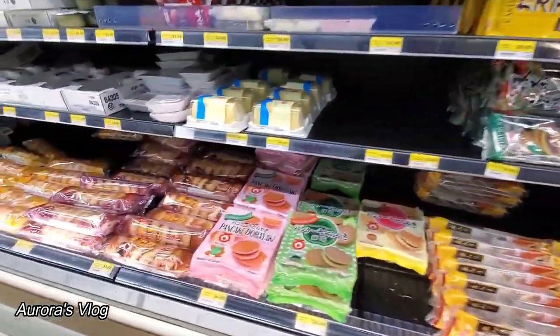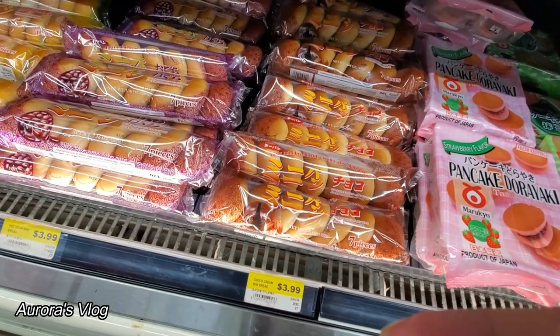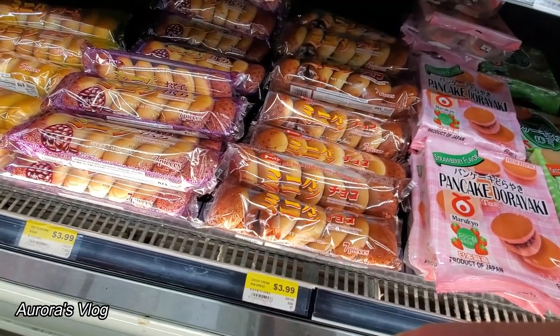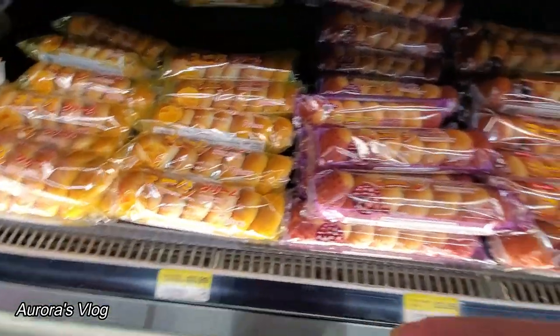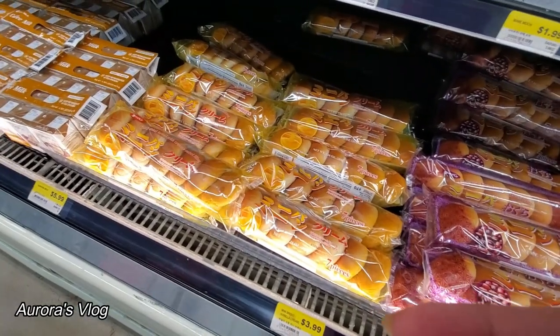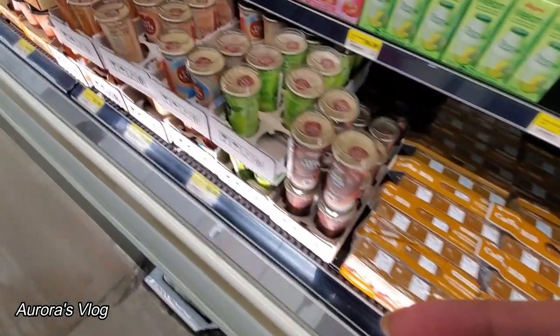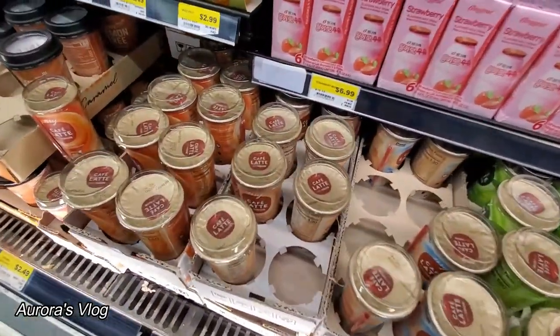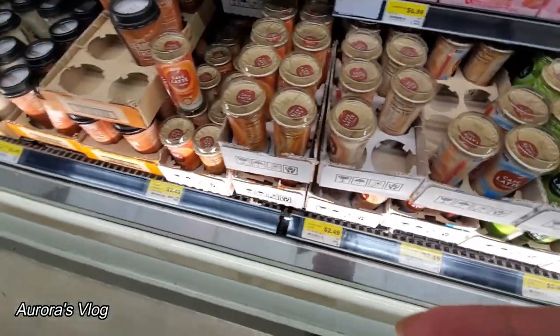Sweet stuff — choco cream. Red bean. What's this? Coffee latte. Coffee latte, $2.49.